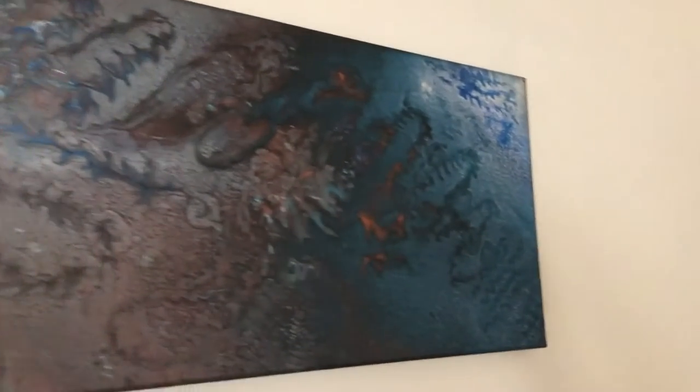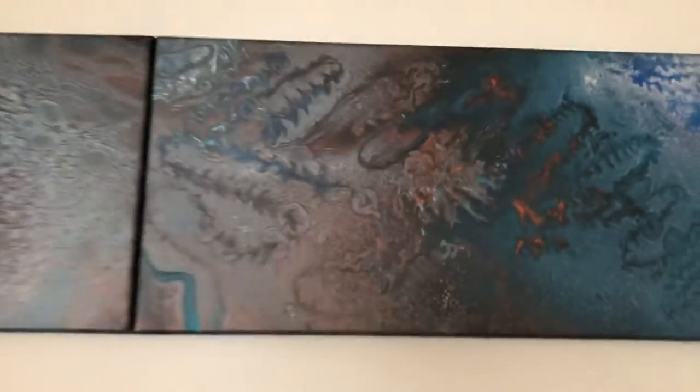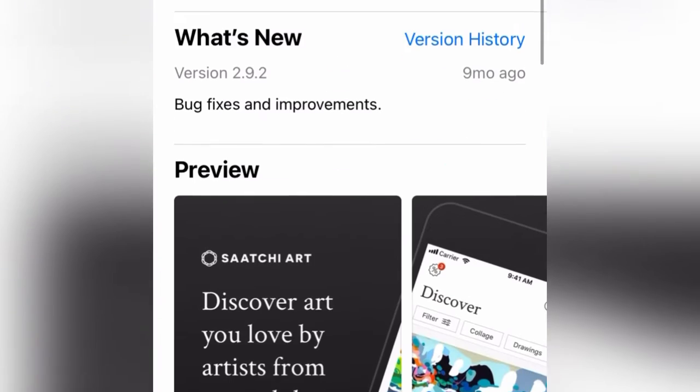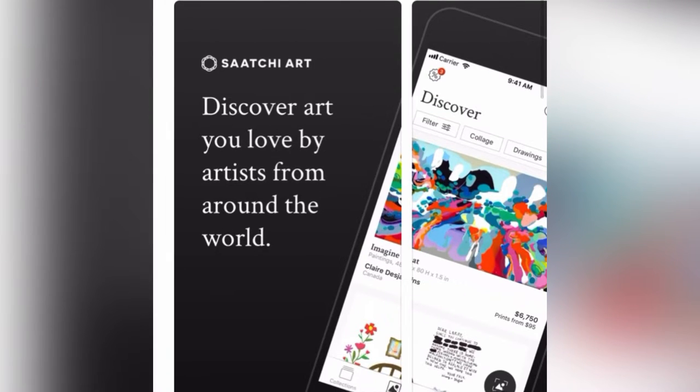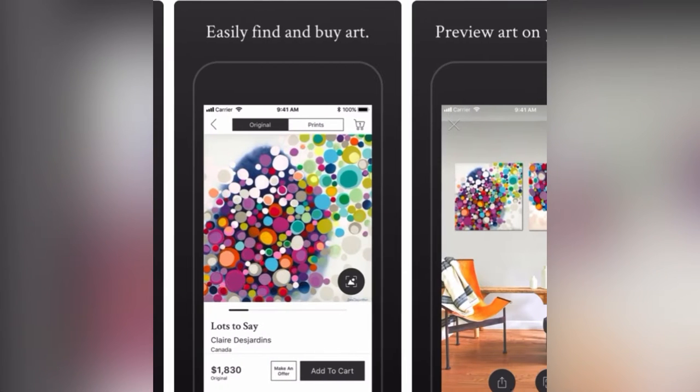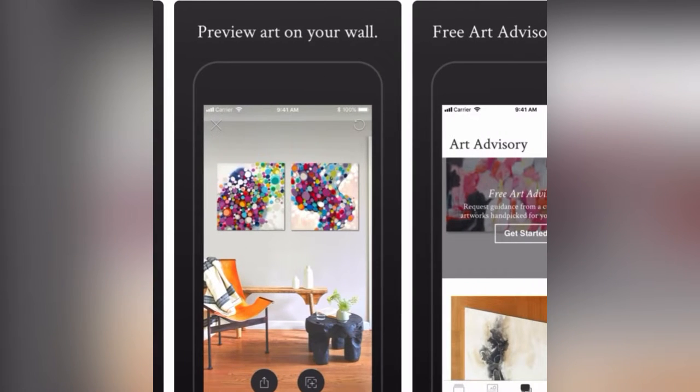If you have a little bit of creativity in you, you can sell your artwork — paintings, photography, drawing, sculptures — on Saatchi. Saatchi is the world's leading online art gallery. It features art collections and new original art, handpicked by their expert curators. They support emerging artists and represent and pay them more on every sale than other galleries.